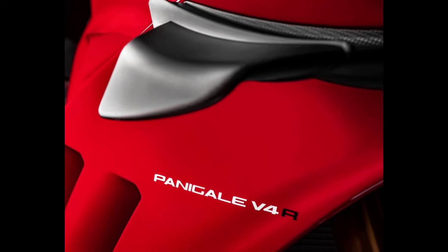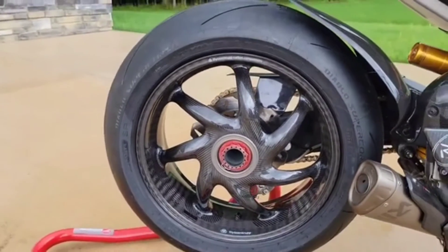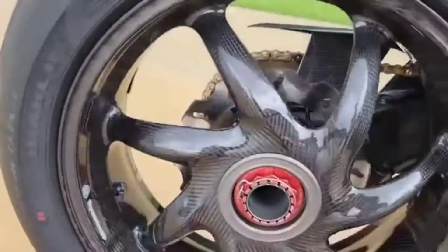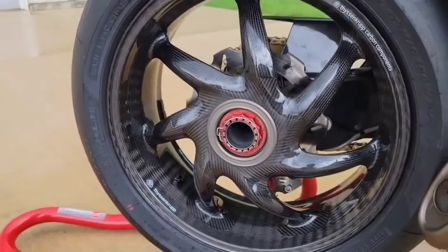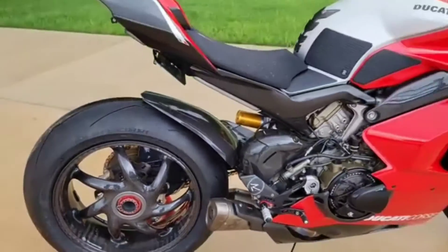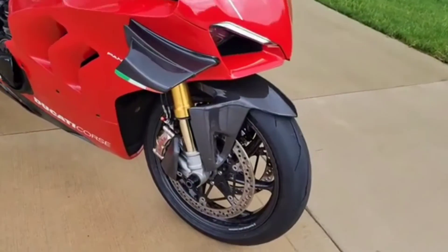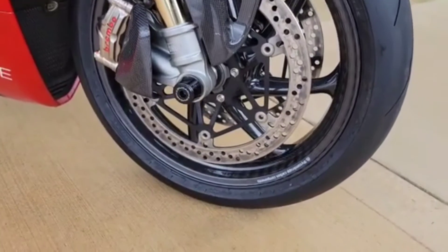The curb weight is 193 kg and the fuel tank capacity is 16 liters. The engine is a four-stroke Desmosedici 390-degree liquid-cooled engine with a bore and stroke of 81mm × 48.4mm. The compression ratio is 14:1 with electric starter. The wheelbase is 1,471 millimeters with a warranty of 24 months of fully unlimited mileage, as mentioned by Ducati.